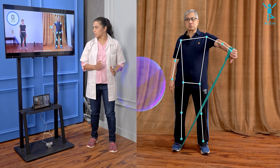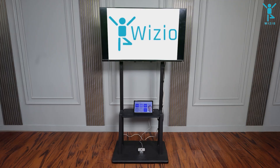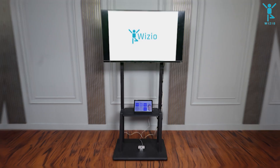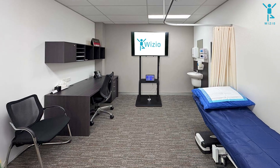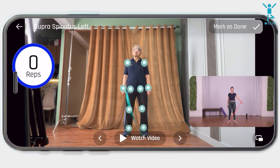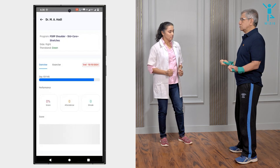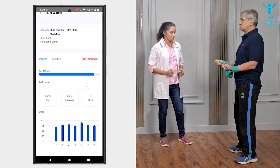Now grow your practice by harnessing the power of AI within your clinic. The Wizzio AI Coach can be set up in a small space inside your clinic. Select from a range of modules and exercises for the whole body. Our proprietary computer vision programs track the patient's posture and movement to guide and engage them during exercise.